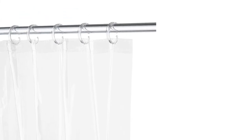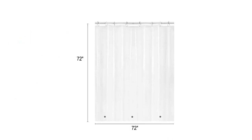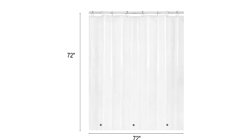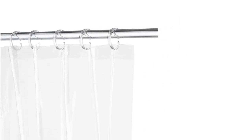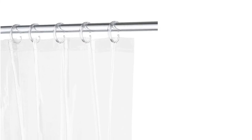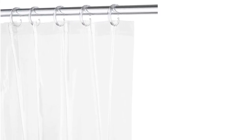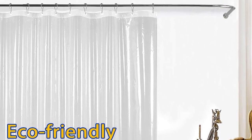Three magnets at the bottom keep the clear shower liner stuck to the tub's side — it won't cling to you or bunch up. You can keep your bathroom floors and shower curtain free from splashes and damage, and use it alone or with a fabric curtain. The reinforced top header with 12 plastic holes protects the top holes from ripping or tearing, promoting long-lasting use. Machine washable and quick-drying for your convenience.